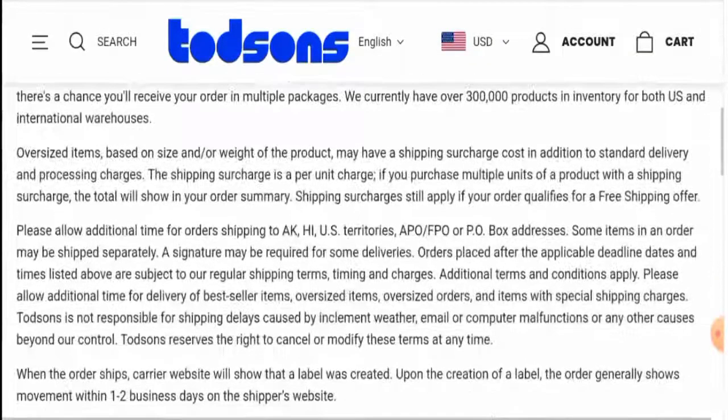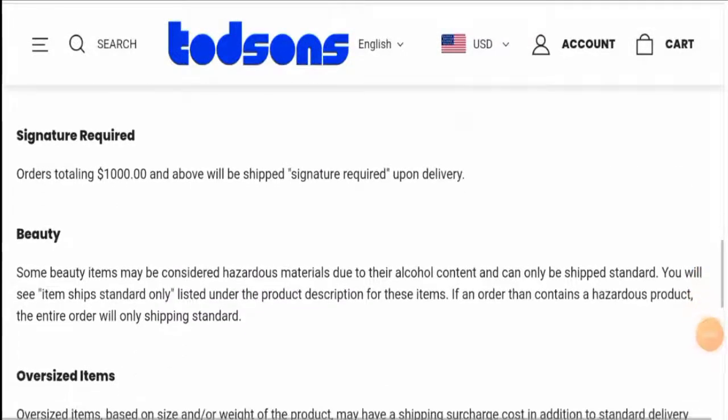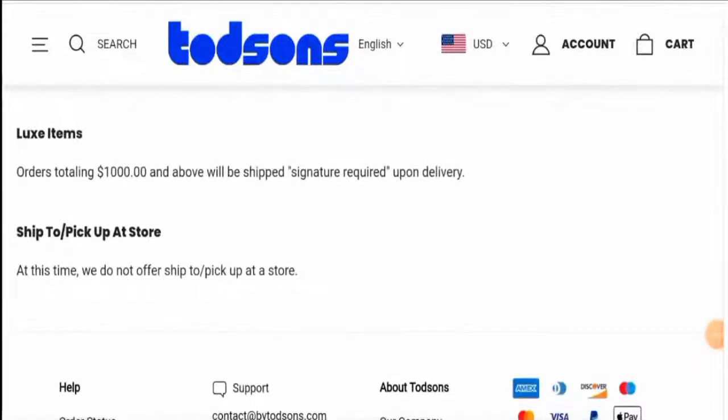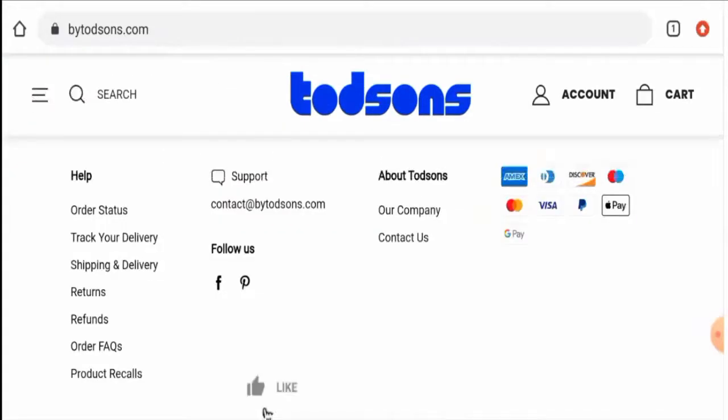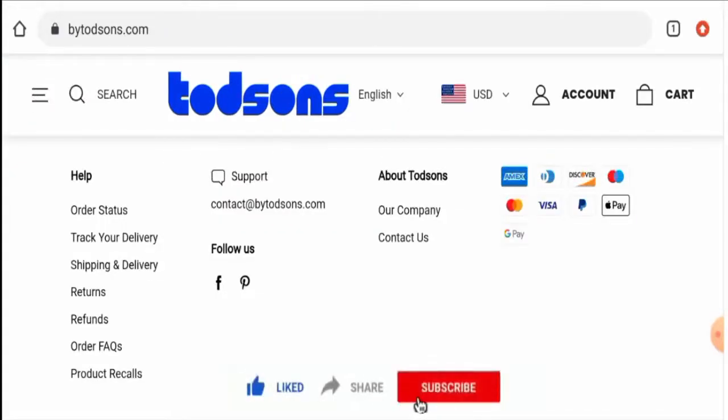You can check out more shipping information available on their site. Before going further, it is requested that you like, share, and subscribe to our channel, and please share your viewpoints in the comment section.